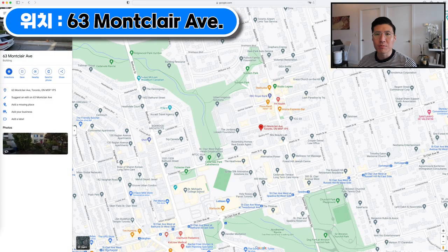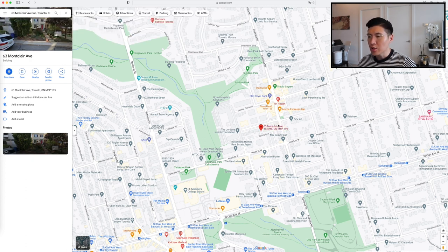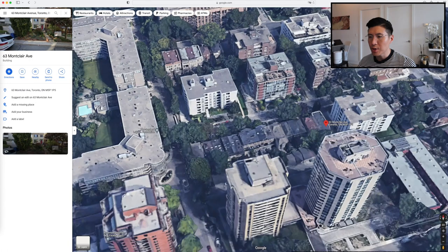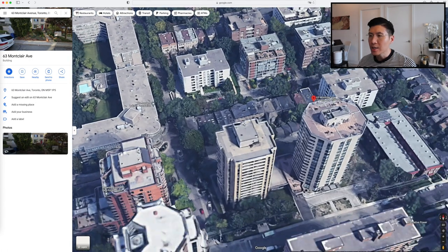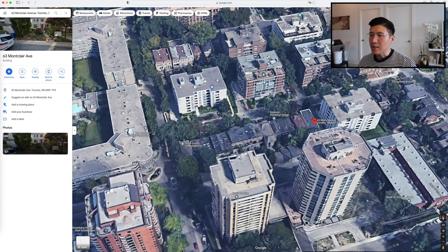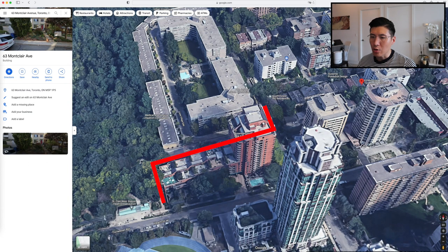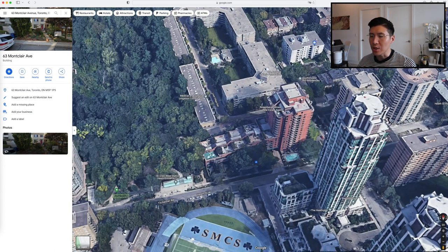The location is 63 Montclair Avenue, steps from the Forest Hill Village. Using a 3D satellite view, these rows of houses are going to be redeveloped into South Forest Hill Residences. The location is actually perfect because it's only a two-minute walk to the St. Clair West Heath entrance. You can walk out through this laneway and go into the subway directly, or come out to the main road and go to the subway station — very conveniently located.